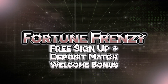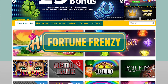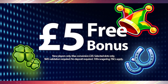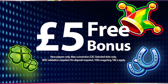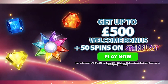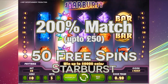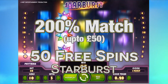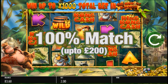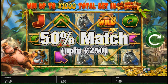Fortune Frenzy — free sign up and deposit match welcome bonus. Fortune Frenzy is offering one of the best welcome bonuses at any Nektan powered casino right now. From sign up, players can get £5 absolutely free, and then be treated to a 3-part deposit welcome bonus, which comes with bonus cash and free spins. It all starts with the opening deposit, which can net you a 200% deposit match up to £50, along with 50 free spins on the Starburst slot. This is followed up by a deposit match of 100% on your second deposit up to £200.